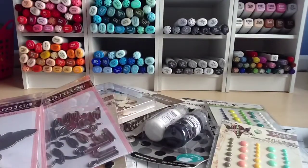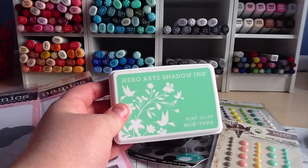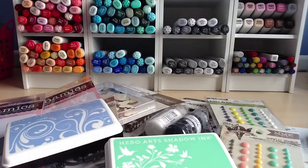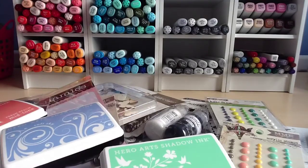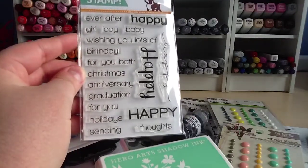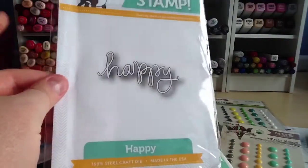Last but not least — well, almost — I went to Simon Says Stamp, which was actually the first order I made in June. I got some of the new Hero Arts Shadow Ink pads: Mint Julep — a really pretty colour — Soft Sky, a nice light blue, and Fresh Peach, another lovely colour. I also got the new Happy stamp set, which I've already used. I love the fonts and all the different 'Happies' that go with it, plus the coordinating die which I've also used on a card.